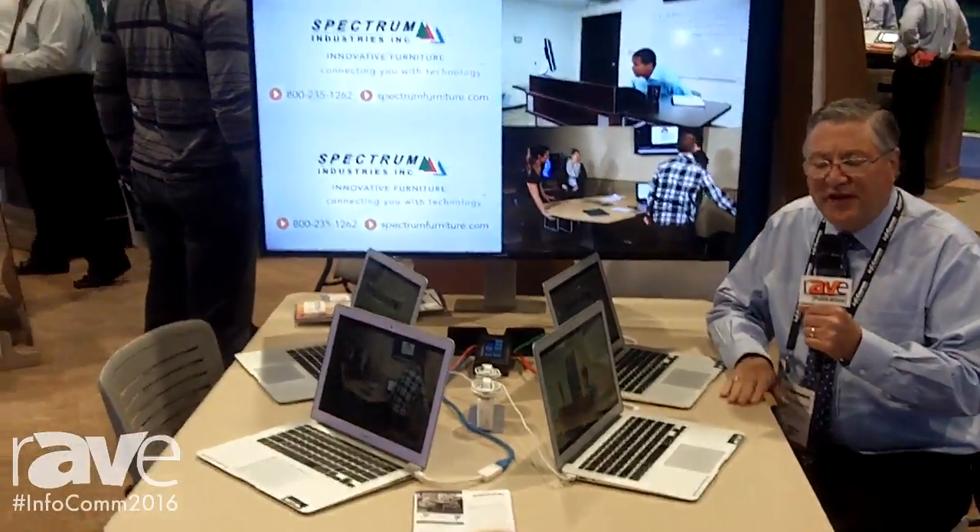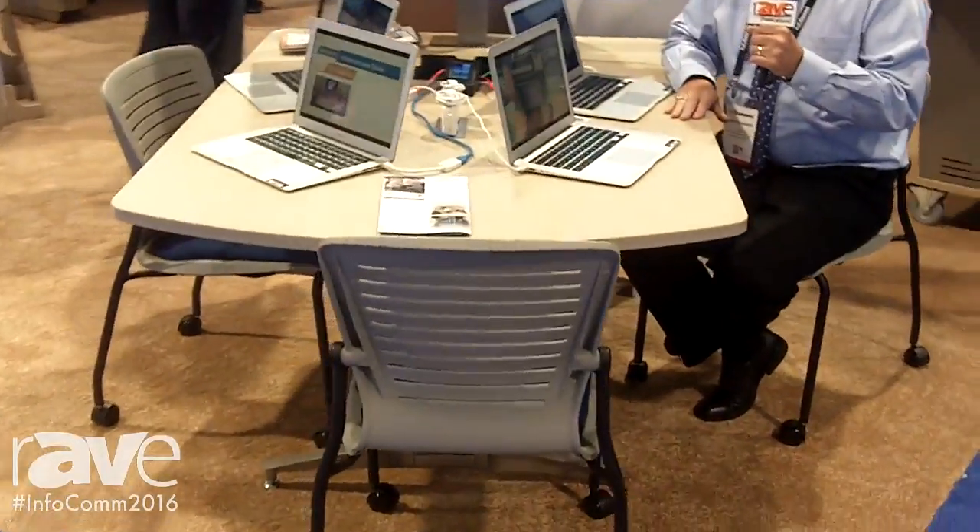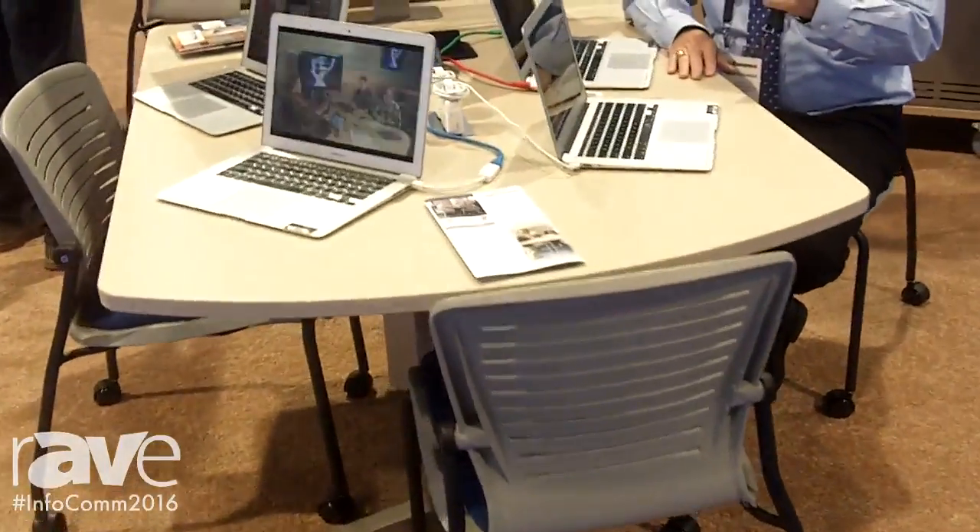I'm sitting behind our brand new Envision Element table with an audio-visual channel. This table was designed for conference rooms and classrooms and makes high-value furniture affordable in education and commerce.